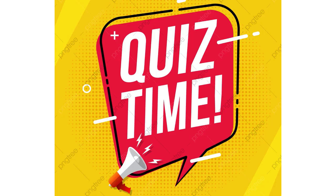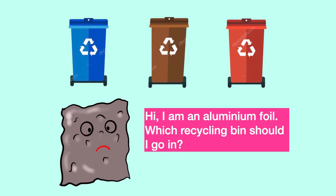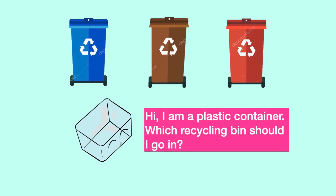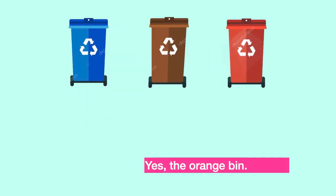It's squeeze time! Hi, I am an aluminium foil. Which recycling bin should I go in? Aluminium? Yes, it's in the orange bin. The orange bin.